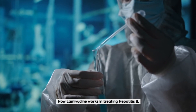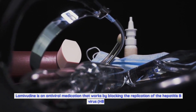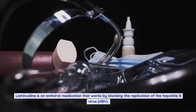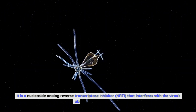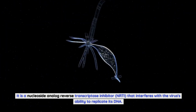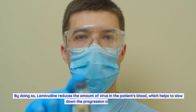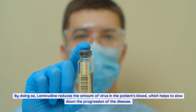How lamivudine works in treating hepatitis B: Lamivudine is an antiviral medication that works by blocking the replication of the hepatitis B virus, HBV. It is a nucleoside analog reverse transcriptase inhibitor, NRTI, that interferes with the virus's ability to replicate its DNA. By doing so, lamivudine reduces the amount of virus in the patient's blood, which helps to slow down the progression of the disease.